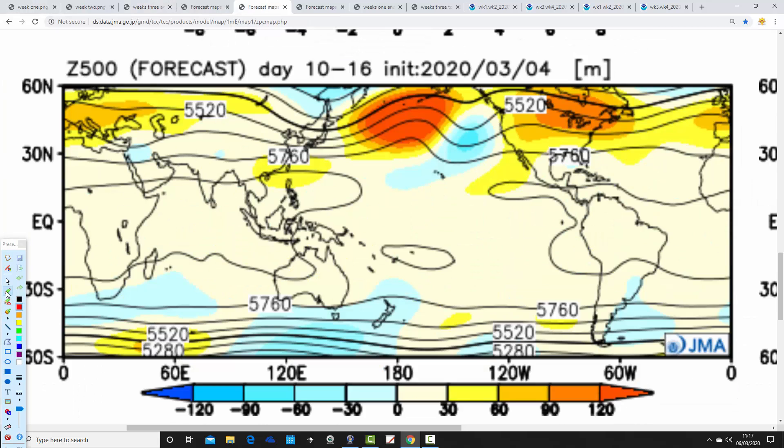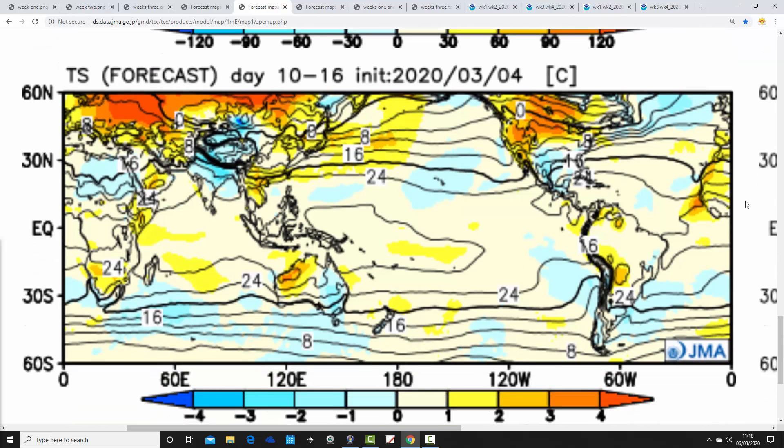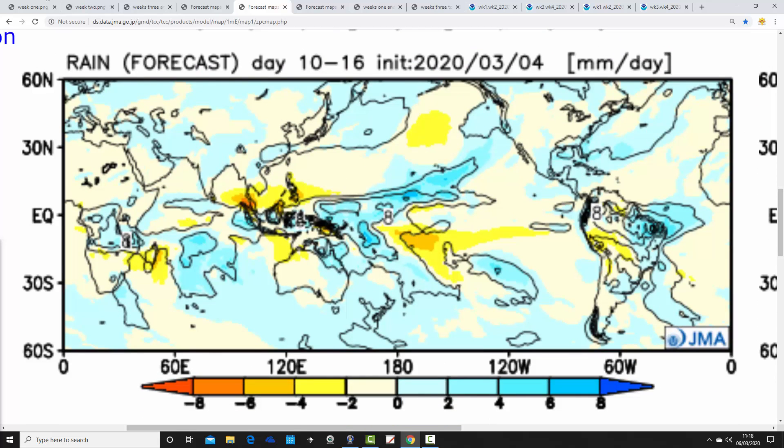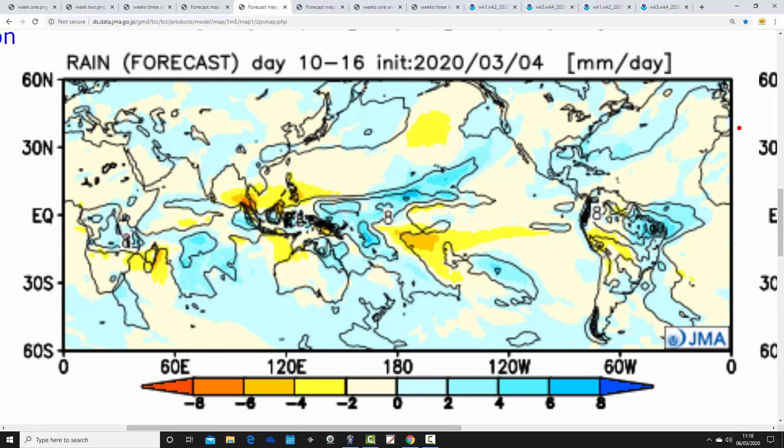Going through to week two, from the 13th to the 20th of March, the above average heights are beginning to strengthen to our south and the jet stream is starting to push northwards, so that looks like it's beginning to transition into a rather drier pattern. The temperature anomaly falls back close to average this week, and the precipitation anomaly is drying — still wetter than average for the north, but southern areas look like they're starting to dry out.